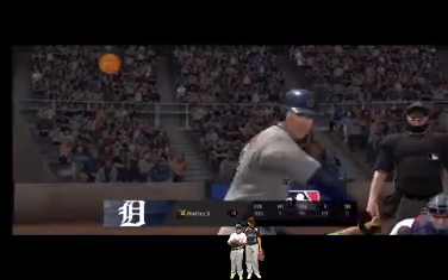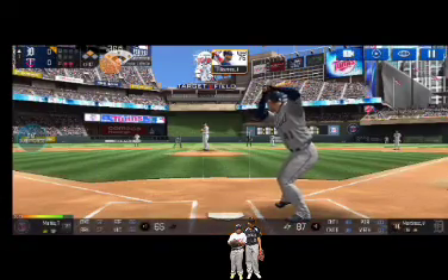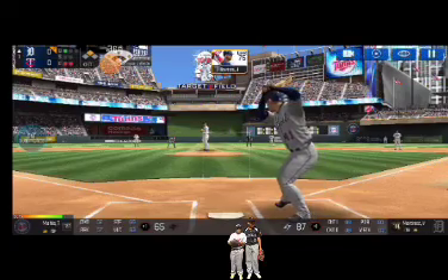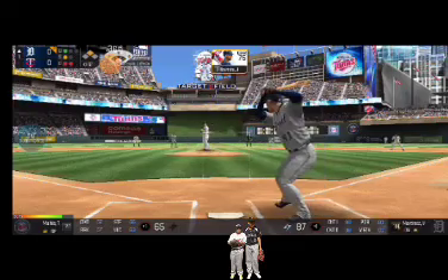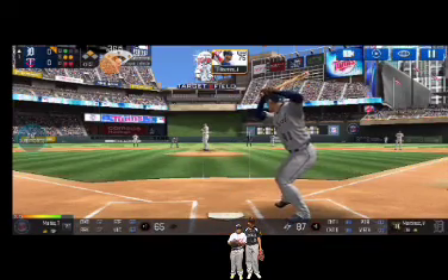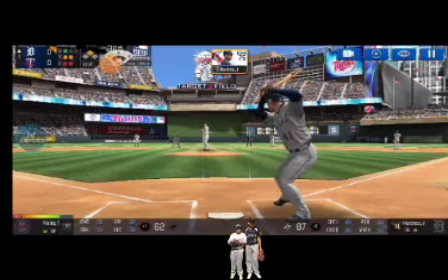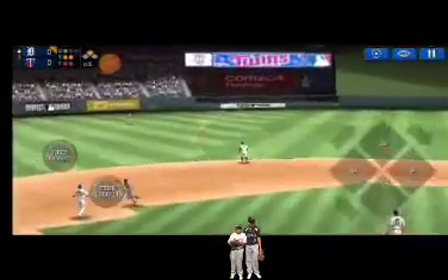Two outs, runner on second. He's standing back in the batter's box. He delivers — takes the pitch for a ball outside, ball one. He delivers — called strike one. And one. He delivers, and a deep foul ball. He's in a full wind-up — slow ground ball, that's called a seeing eye single.